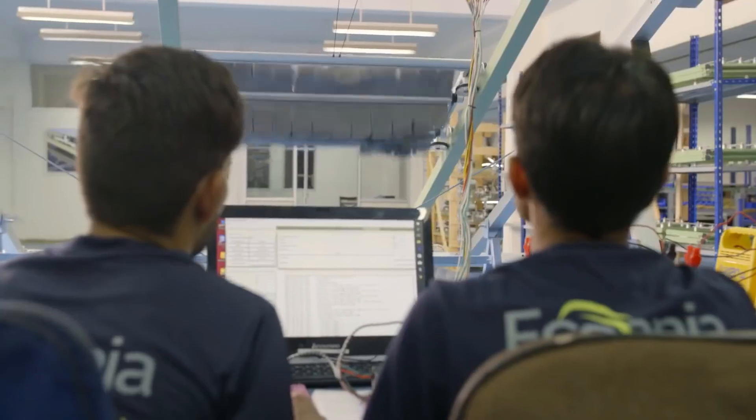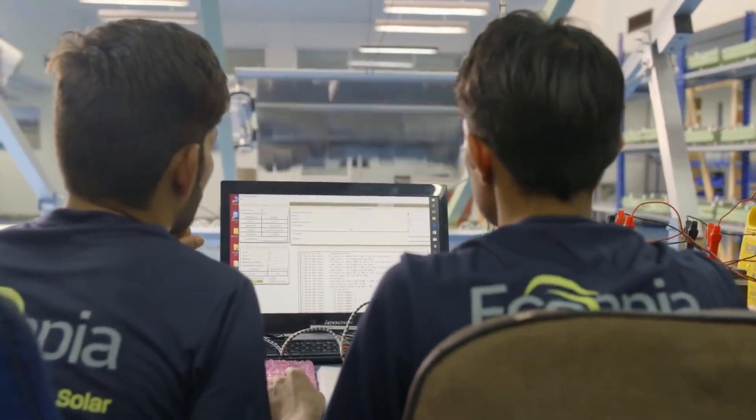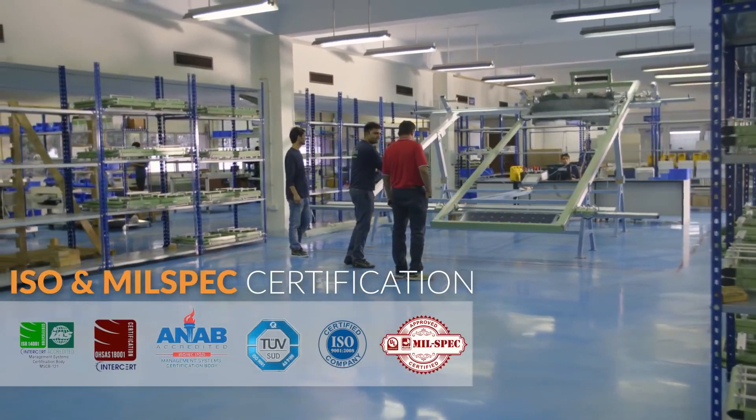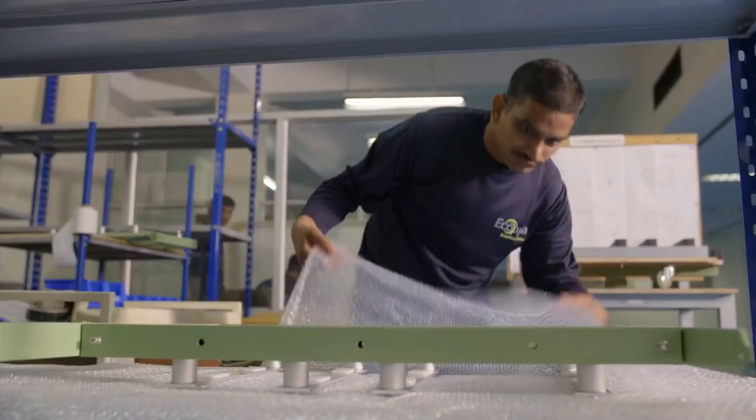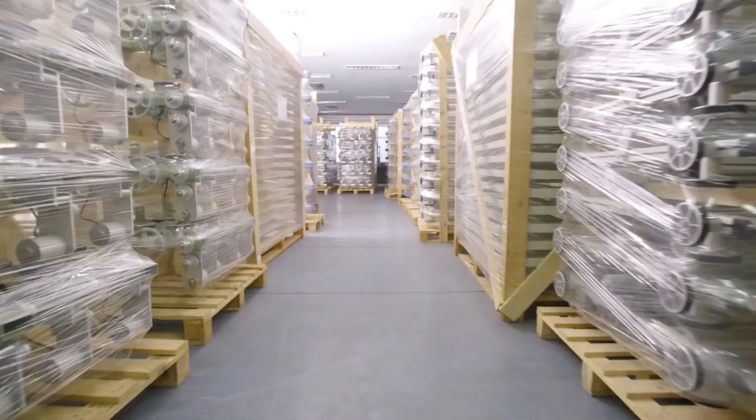With Tier 1 components, an experienced highly qualified staff and rigorous quality assurance program, the production facilities are where Ecopia E4 efficiency begins. Carefully packaged, these E4 robots are now ready for shipment to site.